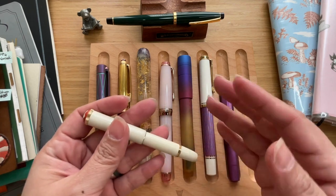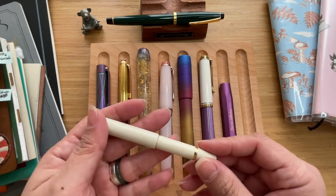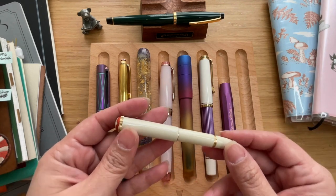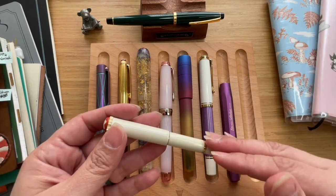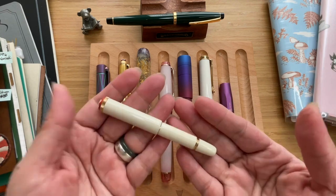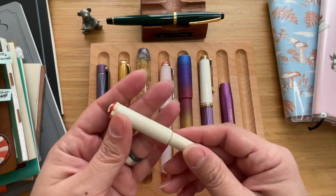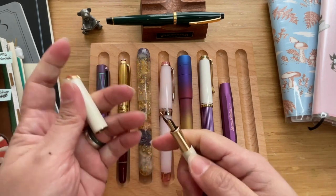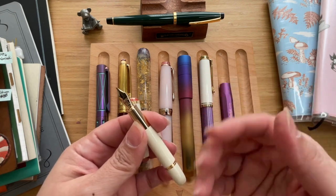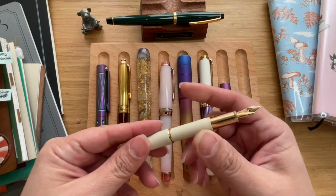My number eight would be this very pretty Montblanc Rouge et Noir Baby. This was inspired by the Montblanc babies of like 1910 and 1920, but this particular one was released in 2022. The Montblanc Rouge et Noir Baby in Ivory is very pretty — it's so tiny, and it is such a lovely writer. It has a slip cap, and look at that — the design, the color choice — they're just beautiful. To post it, it has a screw right there so you just have to screw it on.